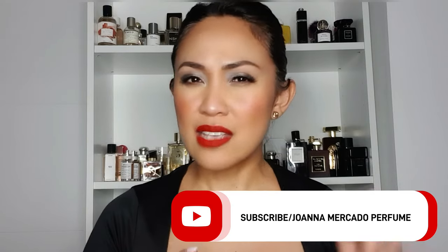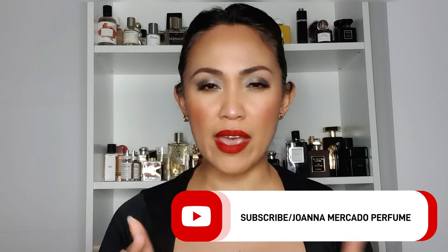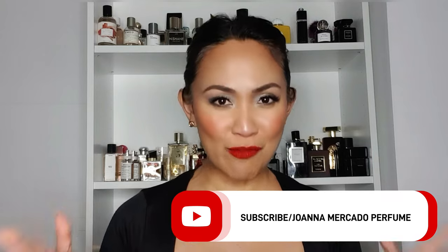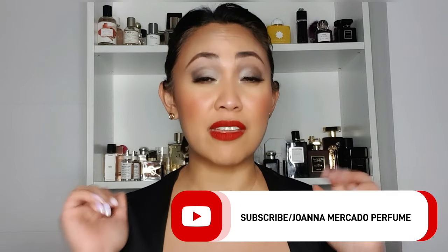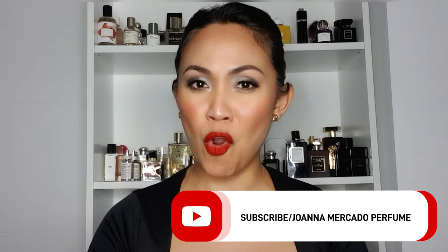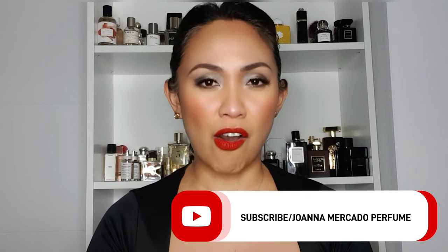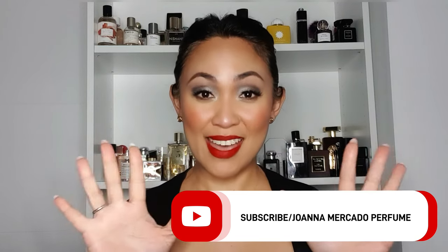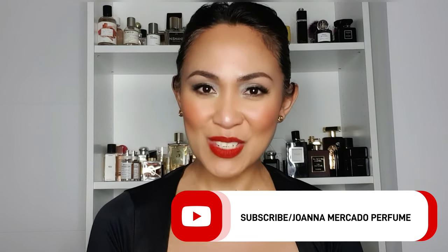That ends the video for today — I hope you enjoyed it and that I've somehow influenced you to try an Arabic fragrance if you haven't already. If you enjoyed this video, please give it a thumbs up and subscribe for more content like this. That's all for today — goodbye and see you on my next one!